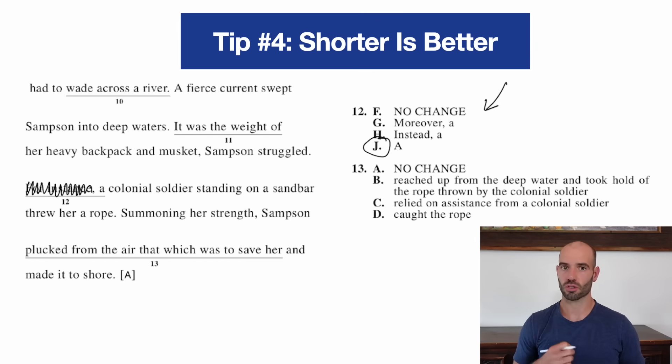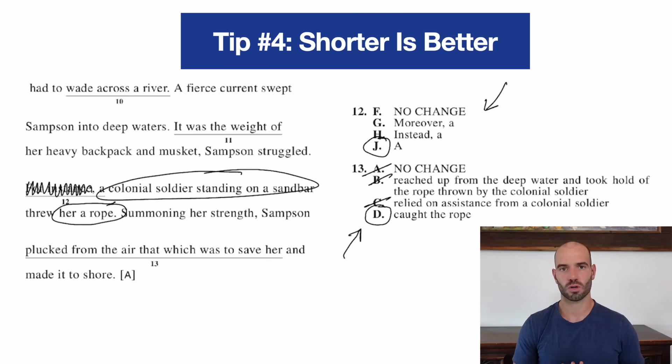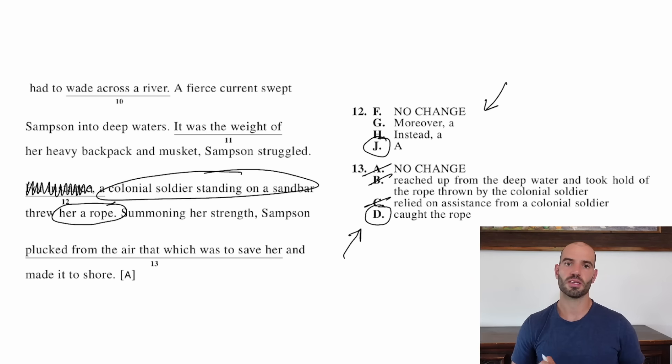The second type of question where you want to pick the short answer are questions that test you on redundancy and conciseness. If we look at these, we see some longer answer choices and a shorter answer choice — it's pretty much always the short answer choice. For example, the sentence says 'summoning her strength, Samson plucked from the air that which was to save her and made it to shore,' and earlier it says a different soldier threw her a rope. Options A and B are redundant and wordy. Option C says 'relied on assistance,' which is also redundant. So we just want the short simple answer D. Once you know that shorter and simpler is better, these become easy points on test day.